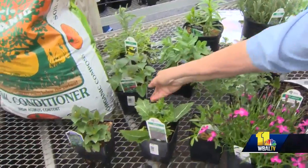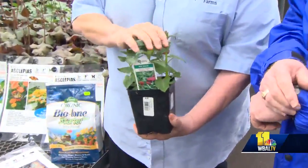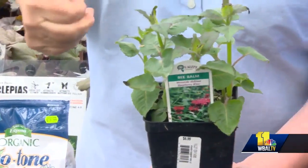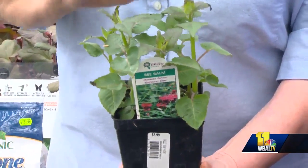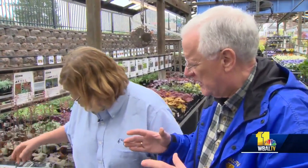We have one here that I always love — this is bee balm. Some of these get pretty tall. This bee balm will bring in just about everything. It's in the mint family — you can tell by the square stem. Hummingbirds, butterflies, and bees all love it. Many of these, especially like the lavender, will expand in the garden and take more space.